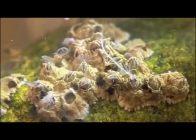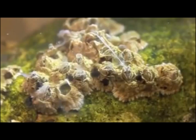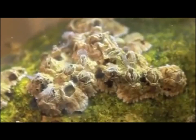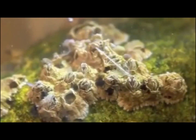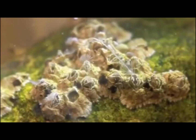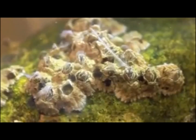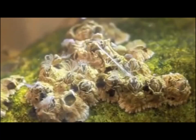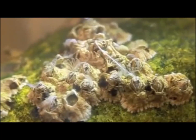Barnacles are sessile organisms and can only mate as far as their penises can reach. Therefore, they have evolved very long penises with possibly the largest penis-to-body-size ratio of all animals. Before mating, the male will check on other nearby neighbors, possibly to see whether or not there are any barnacles with eggs around. In large, dense populations, male competition for mates can be extremely high as all nearby individuals are competing with each other.